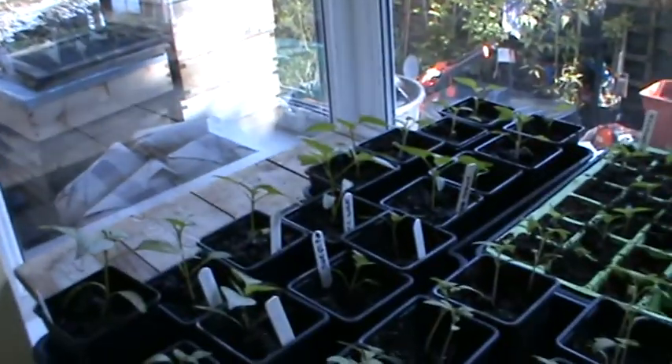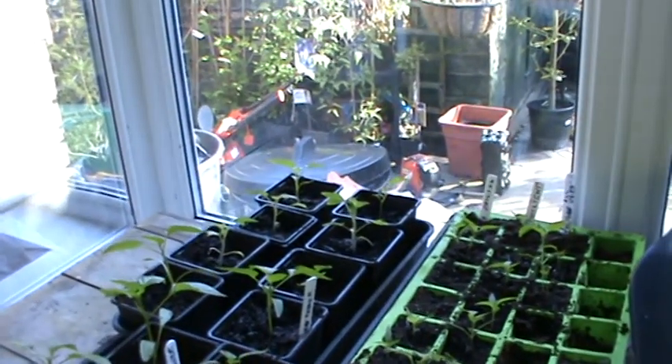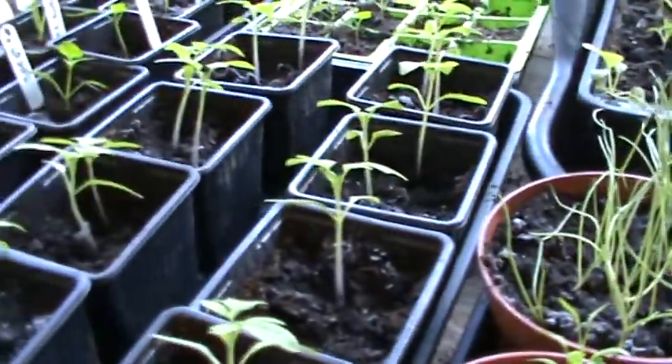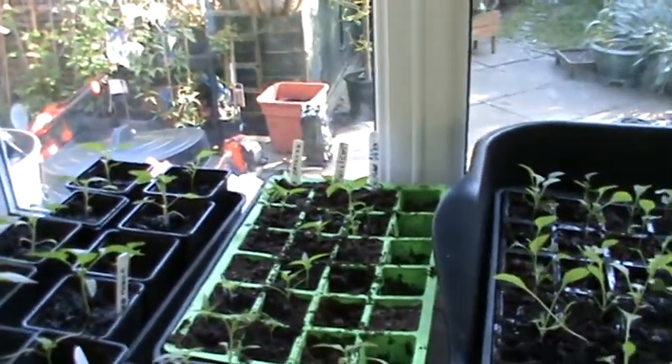There are sweet peppers — they're doing really well at the moment, absolutely amazing. Tomatoes here too, nice little strong healthy plants. And we've got our chillies growing over the back there.